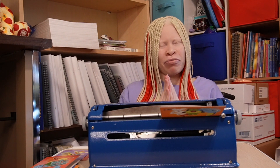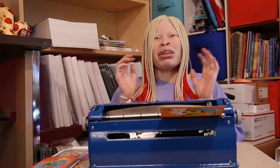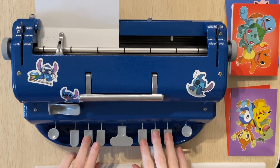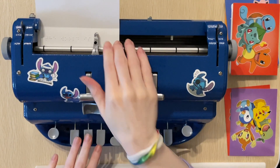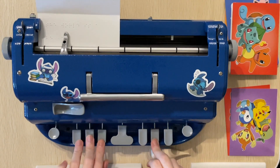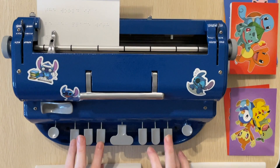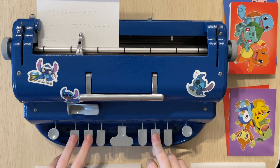Number six — loading up the brailler. This next message holds true for each and every one of you, my loves: 'The world is a better place with you in it.' And yes, indeed it is. Please always remember that. Brailling: The world is a better place with you in it! Exclamation point.